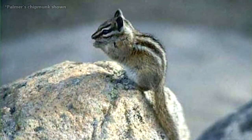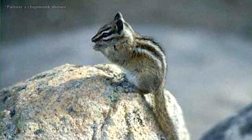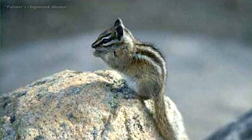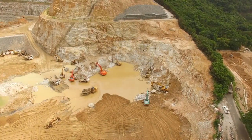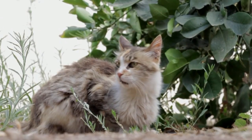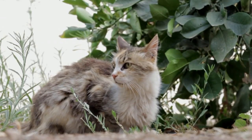Only two species of chipmunk are classified as vulnerable or endangered in the wild: the Buller's chipmunk and the Palmer's chipmunk, respectively. They're threatened by habitat fragmentation as well as human invasion on their homes, including domestic and feral cat predation they otherwise wouldn't experience.